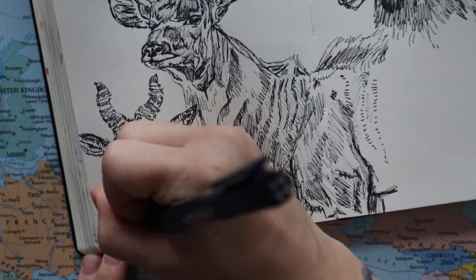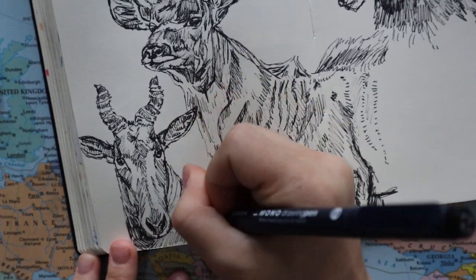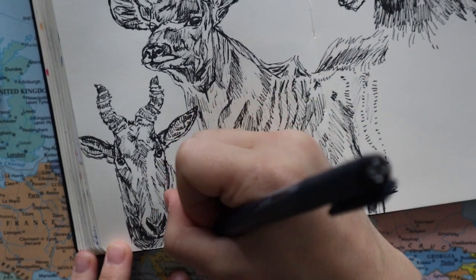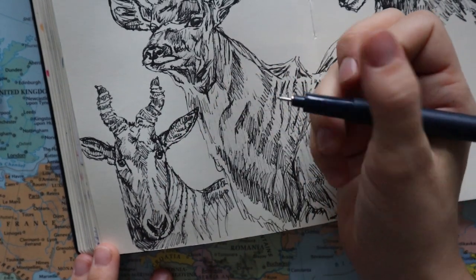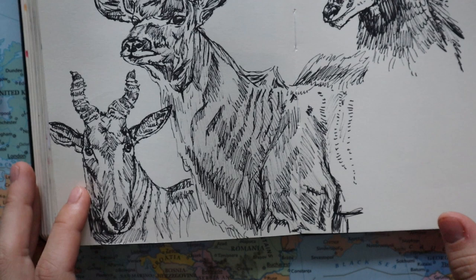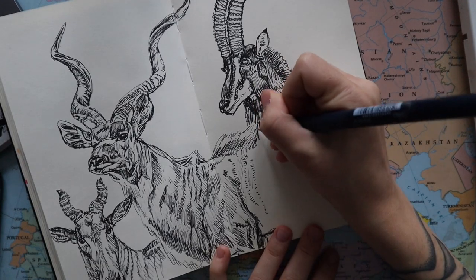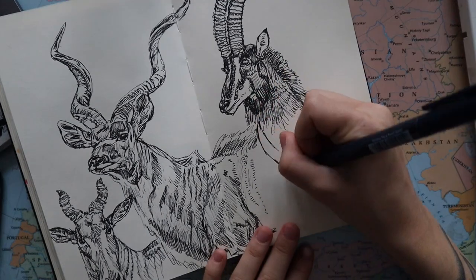Antelopes can survive with very little water, and this particular one — the hartebeest — can also survive at very high altitudes in the mountains. Something funny I noticed: the site I was looking at listed many predators and mentioned they're going extinct because of hunting, but didn't mention that humans are one of the predators.